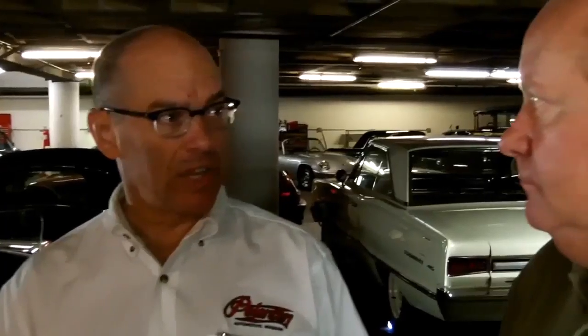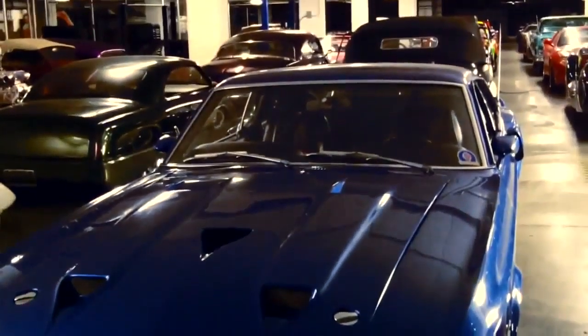The Peterson Automotive Museum has a couple of hundred cars in its collection, and we can't display everything. So what we do is we have this vault area, the sub-street area of the museum, where we keep cars that aren't on display.